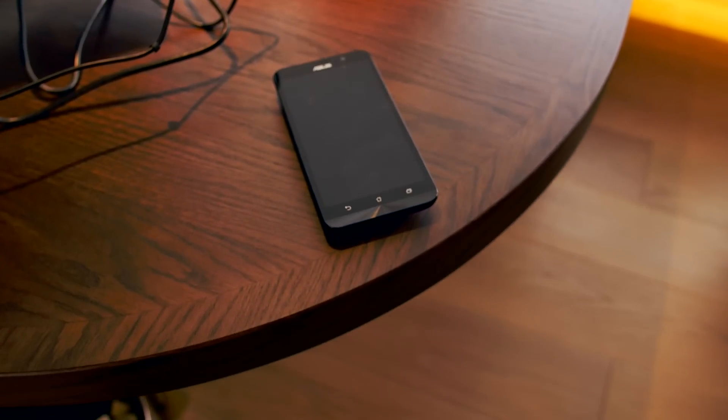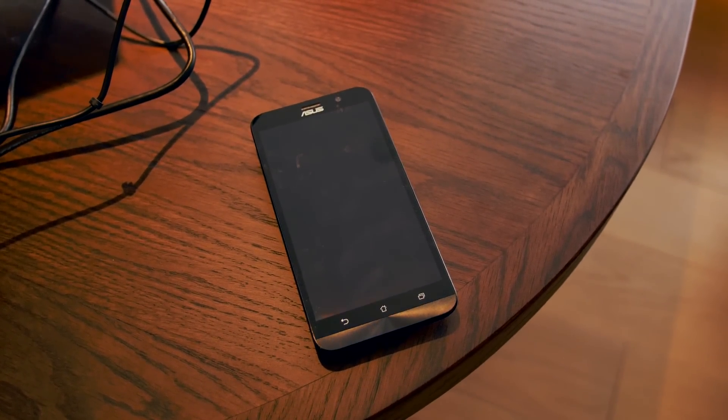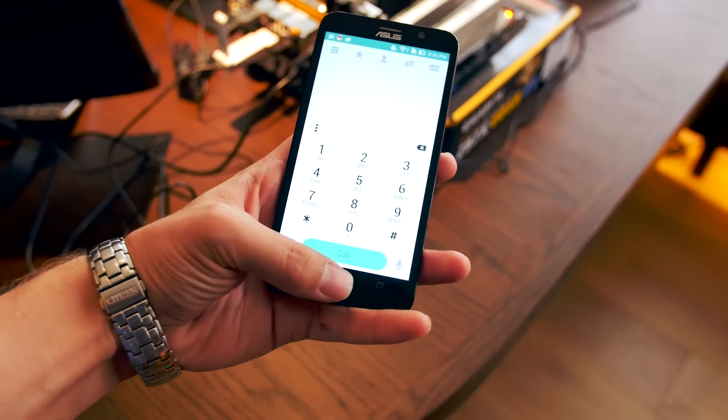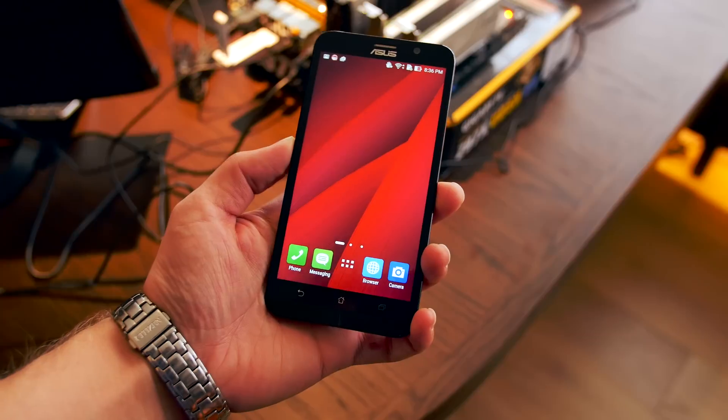During Computex, when we stopped by the Intel benchmarking suite, they showed us the new Asus Zenfone 2. It's got a quad-core Intel Atom inside, but they wanted to show off the slightly modified version — the world's first 65-core smartphone.